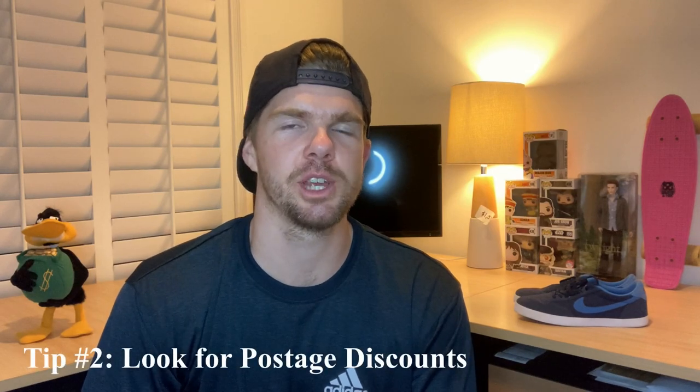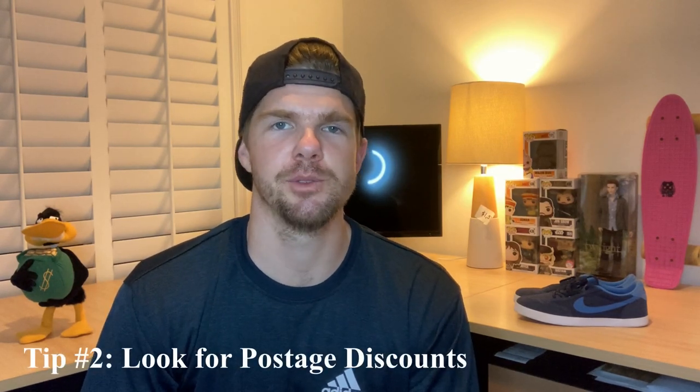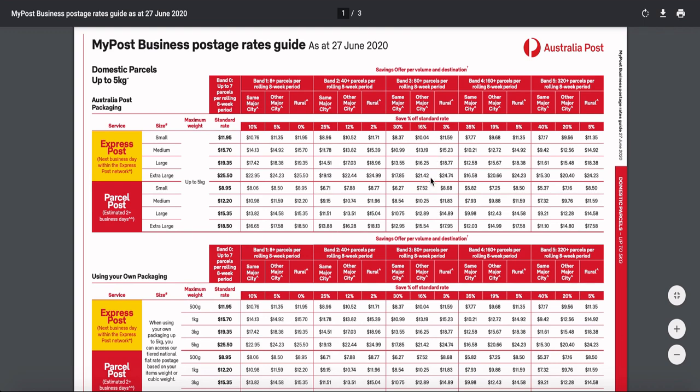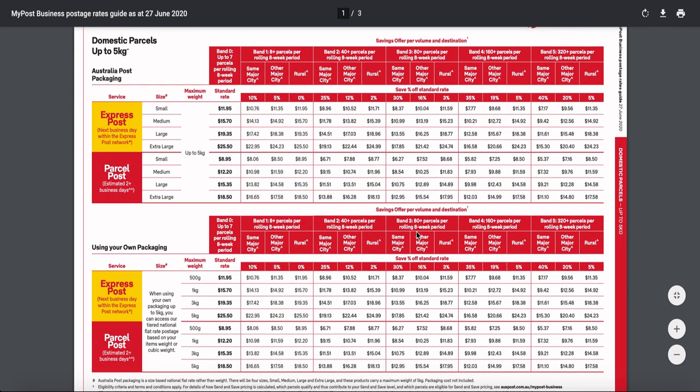Step one really leads into step number two nicely, and that is the actual send of the item — your postage service. What are you doing to save money there? For me, I'm set up on the Australia Post My Business plan, and that is saving me a sixteen percent discount on every single satchel I send out. I've got an eight-week introductory offer and they'll assess my sales volume, then I'll land on some form of discount moving forward. I'm saving anywhere between one to three dollars on every single send, which really adds up when you're doing quite a number every week.